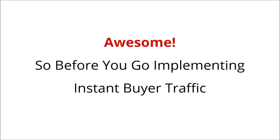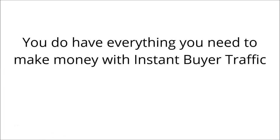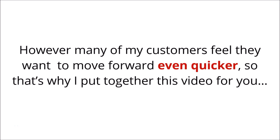Before you go implementing instant buyer traffic, I just wanted you to know that you do have everything you need to make money with instant buyer traffic. However, many of my customers feel they want to move forward even quicker, so that's why I put together this video for you.